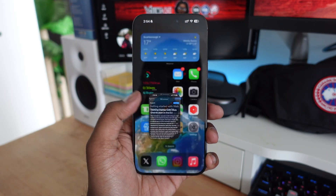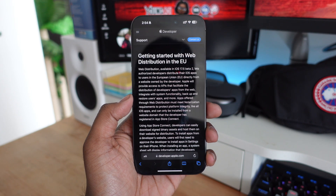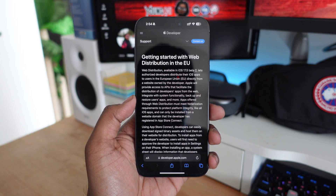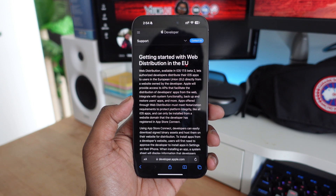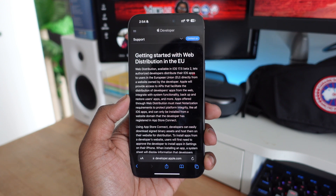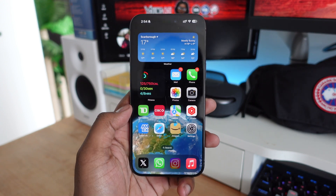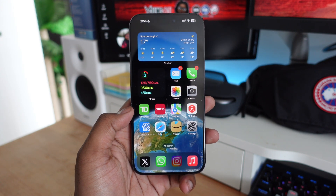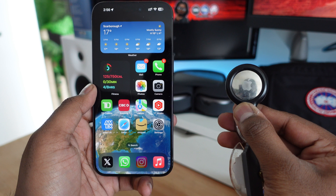Apple is allowing EU customers to download applications directly through Safari. So if you want to download an app that's not available in the App Store, or third-party apps, you now have the option to download directly from Safari. This is not available in North America, but new apps are going to be available that you can download directly within Safari with iOS 17.5.